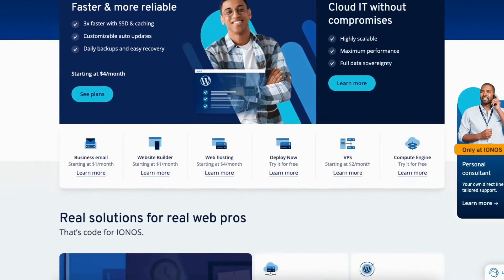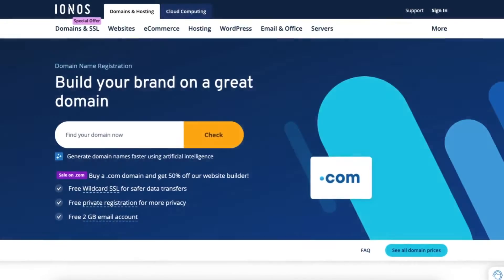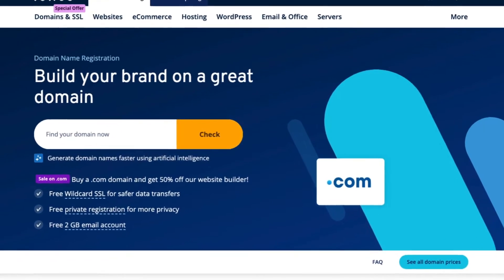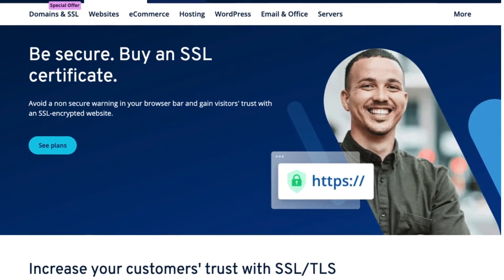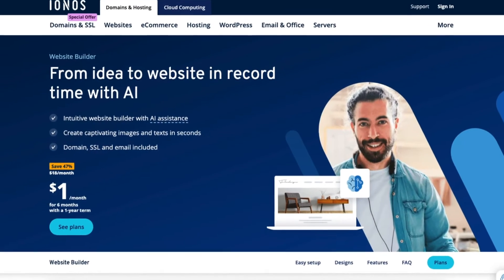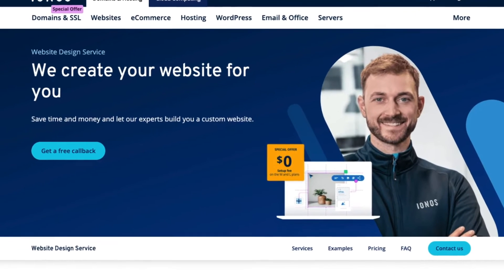With IONOS, you can get web hosting and begin creating your site along with getting a domain name, which is the name of your site. IONOS offers premium SSL certificates for your website, website builder plans for creating a website quickly and easily, and a web design service to get your website created.